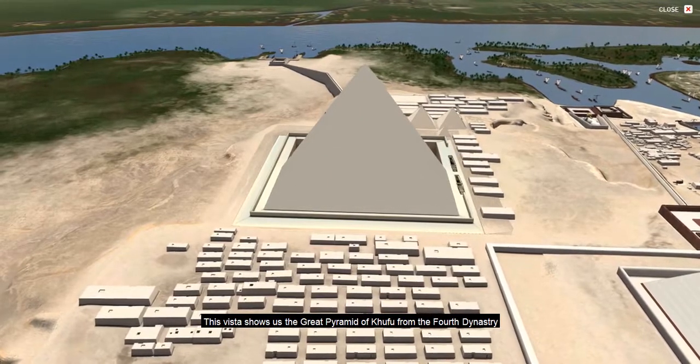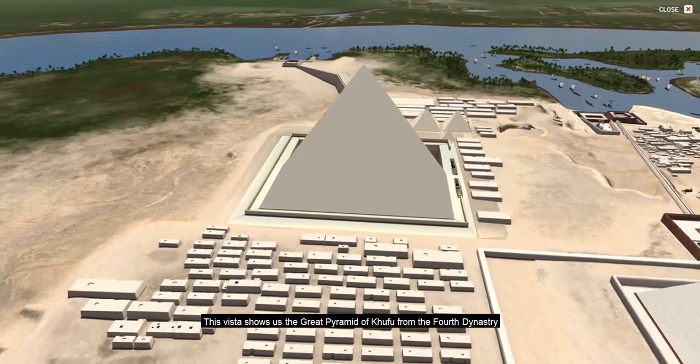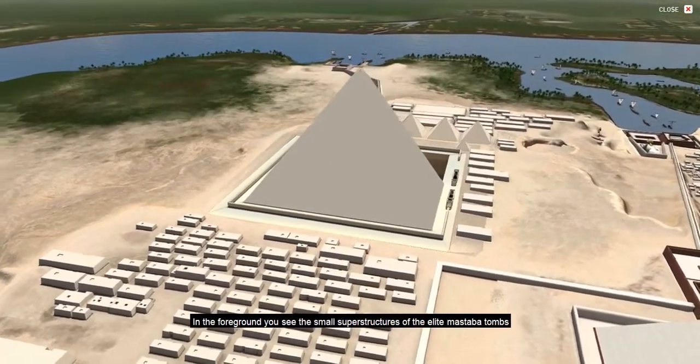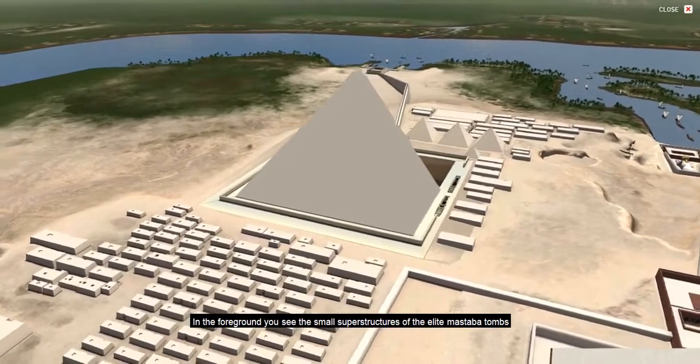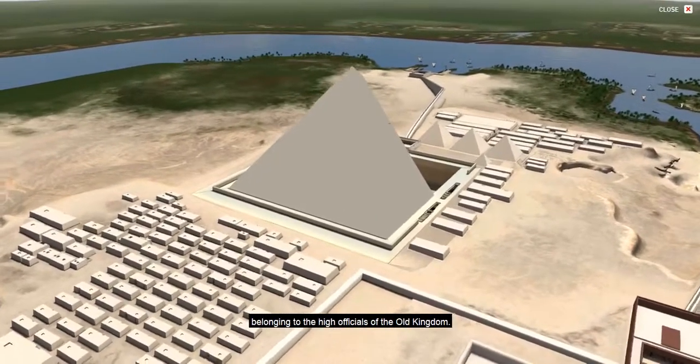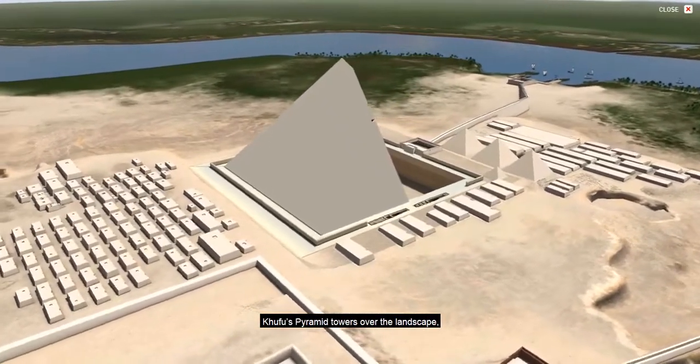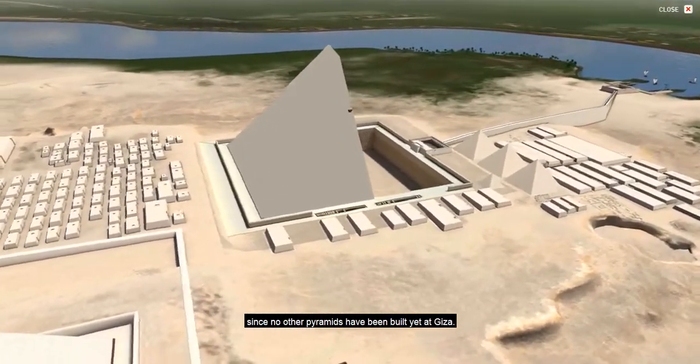This vista shows us the Great Pyramid of Khufu from the Fourth Dynasty during the third millennium before the Common Era. In the foreground you see the small superstructures of the elite mastaba tombs belonging to the high officials of the Old Kingdom. Khufu's pyramid towers over the landscape since no other pyramids have been built yet at Giza.